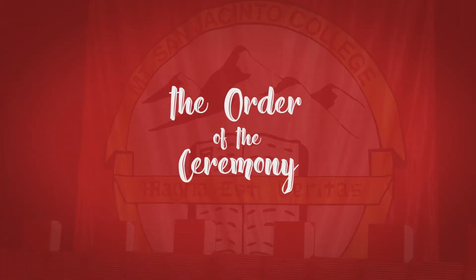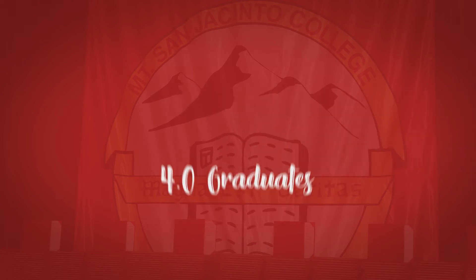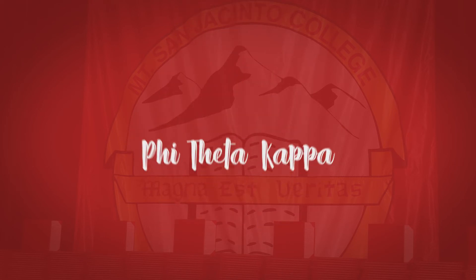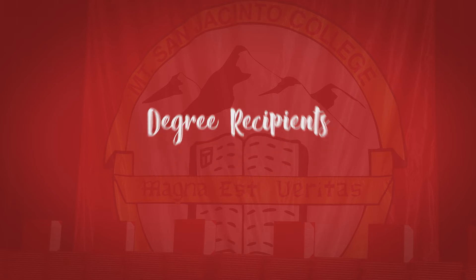The order of the ceremony goes as follows, but be sure to always follow the marshal's orders: 4.0 graduates, Honor Enrichment Program Completers, Phi Theta Kappa, SGA Officers, Degree Recipients, Certificate Recipients.